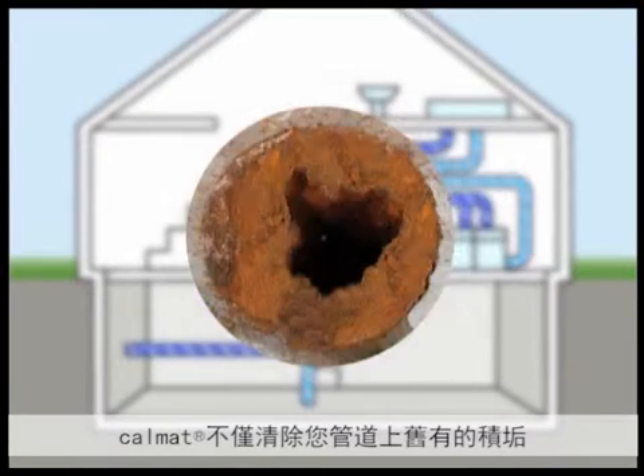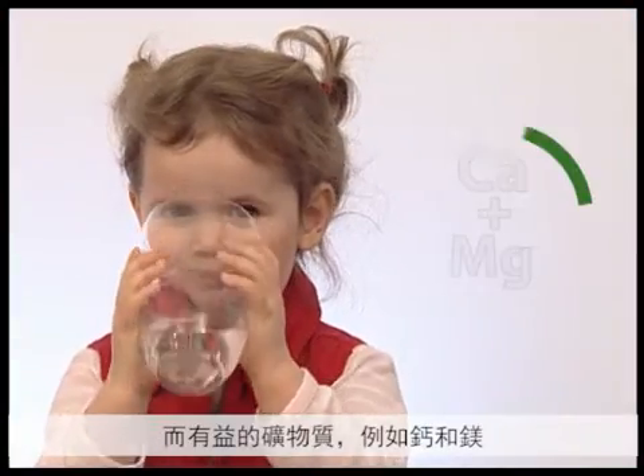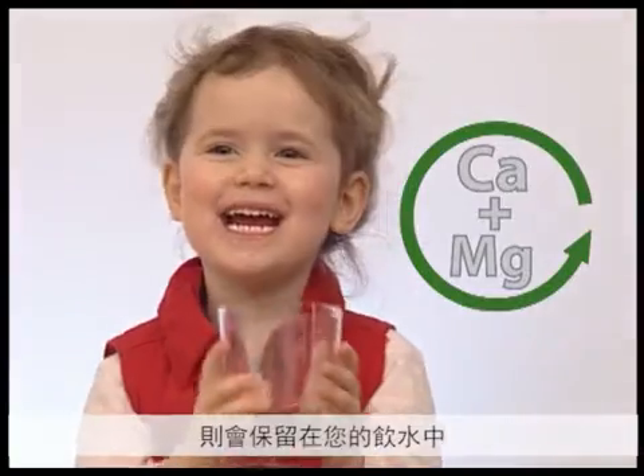CalMAT even removes existing scale deposits in your system, thus giving it back many more years to last. Healthy minerals such as calcium and magnesium remain in your drinking water.